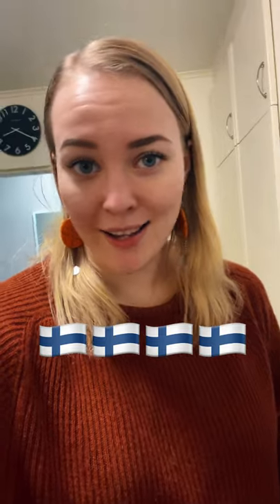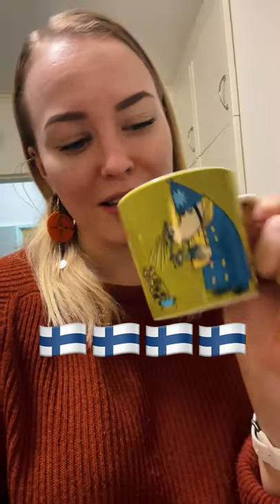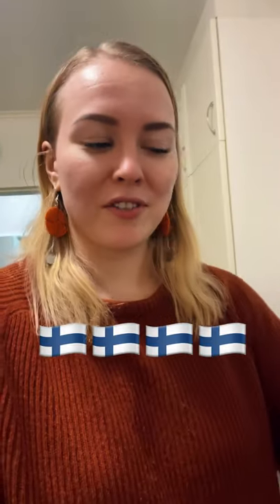The next thing is a Moomin cup. It's a regular coffee cup but it has this Moomin character on it. There are quite a few different ones — we have these two. There is a Moomin cup in almost every Finnish home.